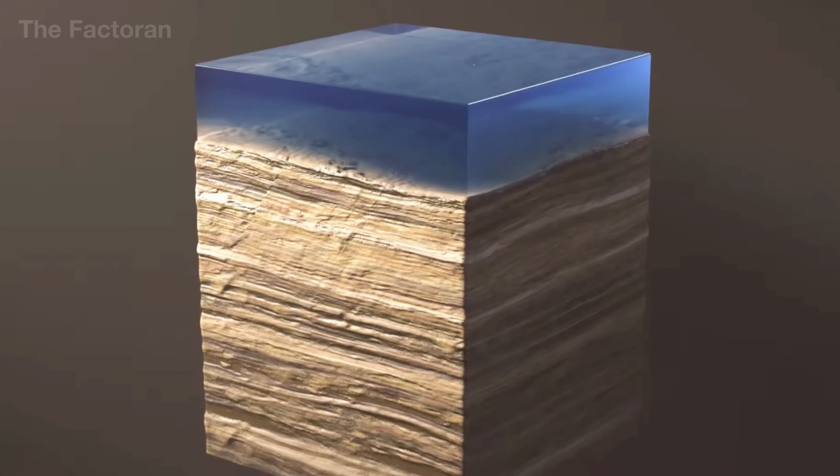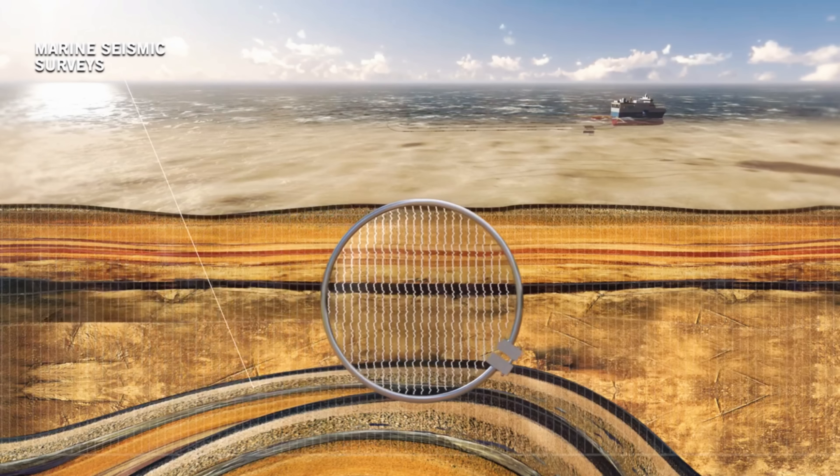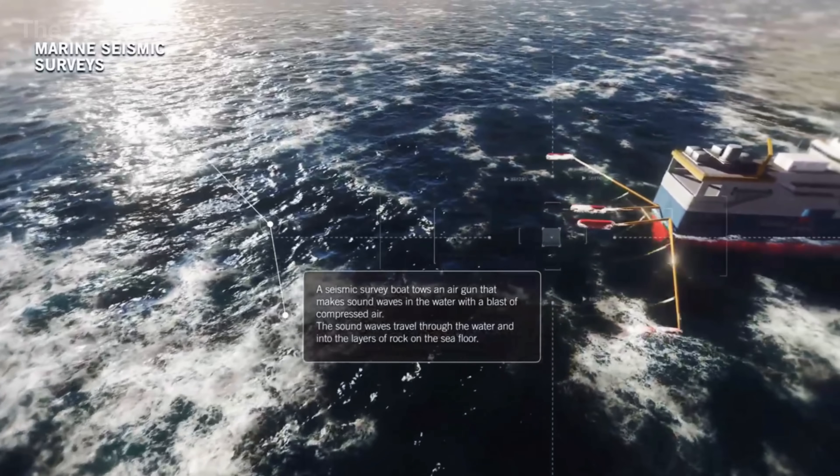At its tip is a bit fitted with ultra-hard alloy teeth, grinding relentlessly through the strata. Once a section is drilled, engineers lower an electronic eye — a logging tool packed with sensors — into the well.